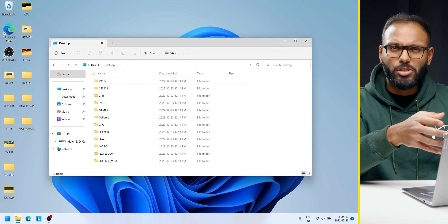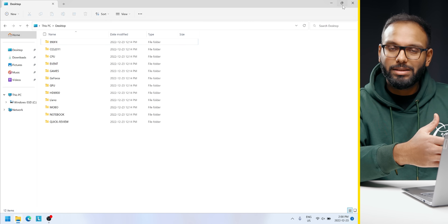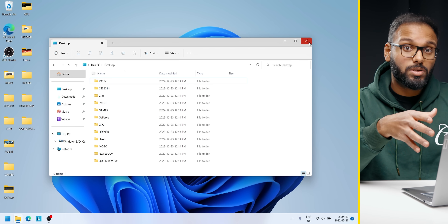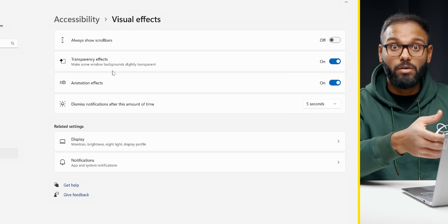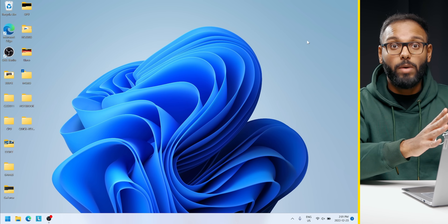I'd also suggest disabling animation effects on Windows 11. Don't get me wrong, they do look pretty cool, but it's been shown to negatively impact battery life and system responsiveness. To do this, head into Settings, click on Accessibility, then click on Visual Effects, and turn off the Animation Effects toggle. You can see the difference in speed right away.